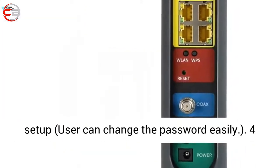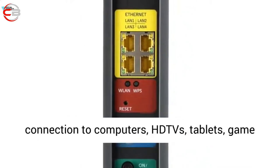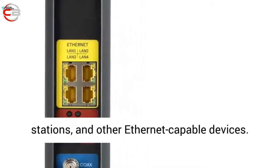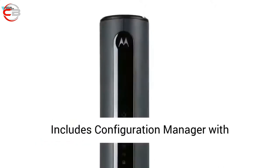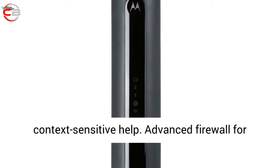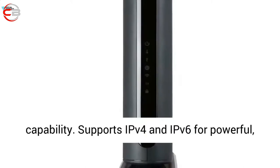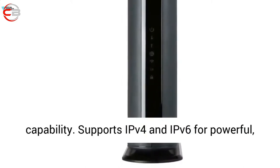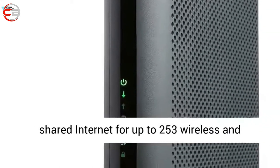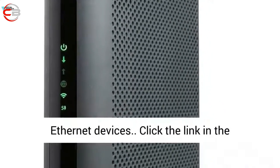Comes with a unique wireless security password for fast, easy setup; user can change the password easily. 4 Gigabit Ethernet LAN ports for optional connection to computers, HDTVs, tablets, game stations, and other Ethernet-capable devices. Includes Configuration Manager with context-sensitive help. Advanced Firewall for added security. Built-in Parental Control capability. Supports IPv4 and IPv6 for powerful, flexible network addressing. Provides high-speed shared internet for up to 253 wireless and Ethernet devices.